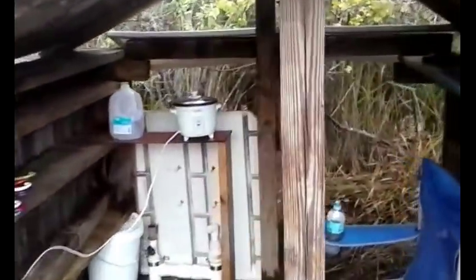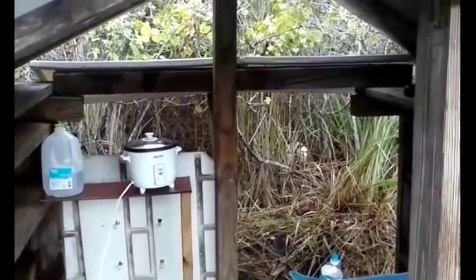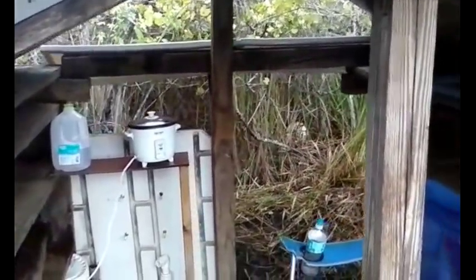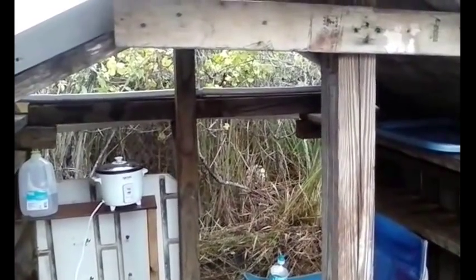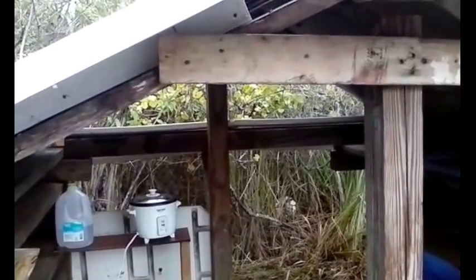I'll be adding some lights to the hut itself depending on my financial situation. Those lights aren't too expensive, but when you don't have any money, you don't have any money. If I can get some money, I'll try to put some lights in here, a battery system, and maybe leave a radio for people who come out here to use.